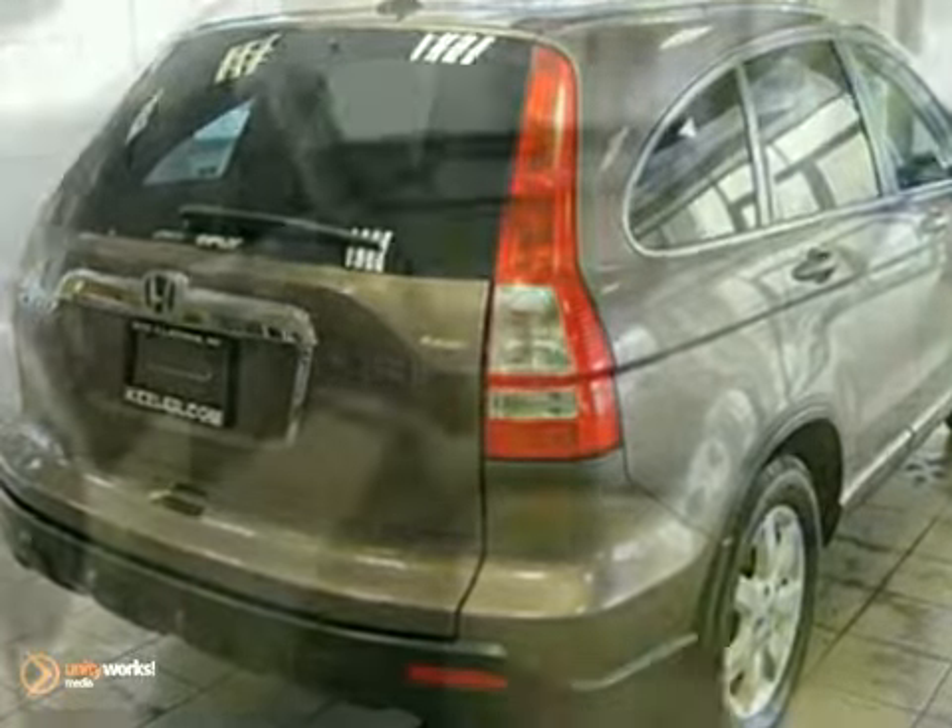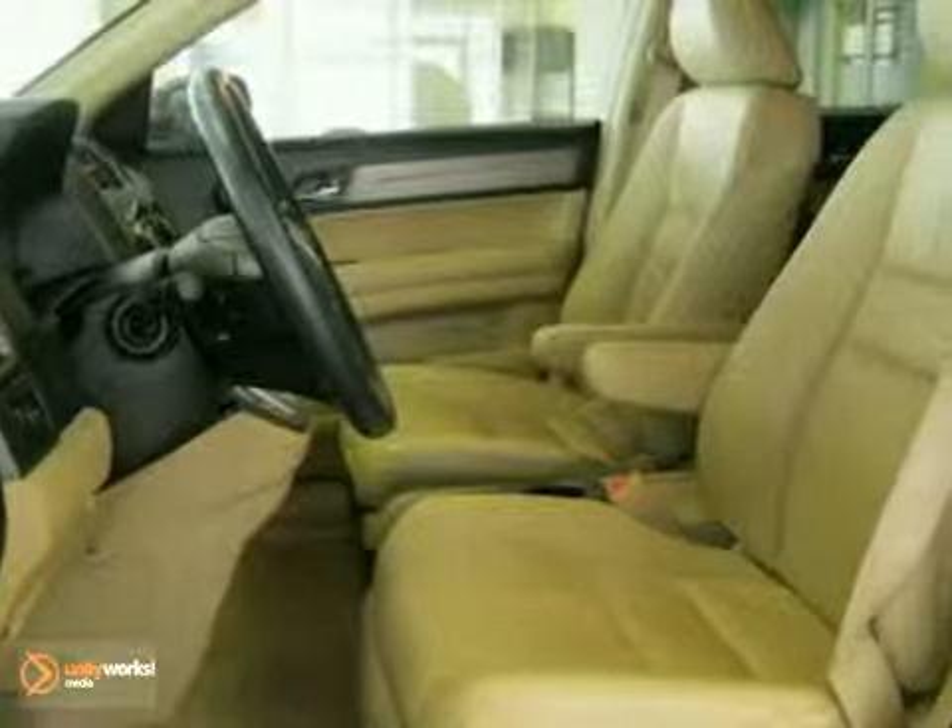This SUV has a brown exterior, a beige interior, and comes with some wonderful features.